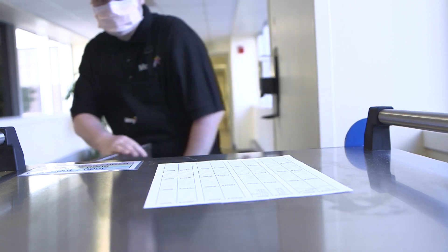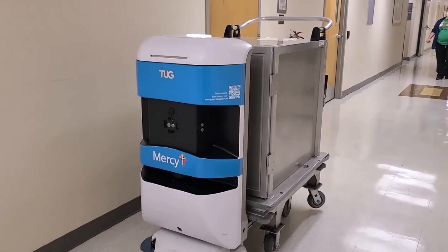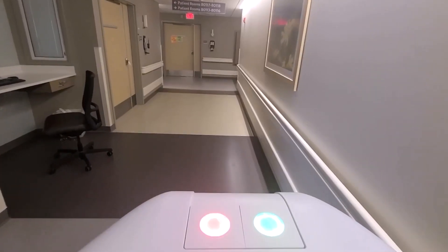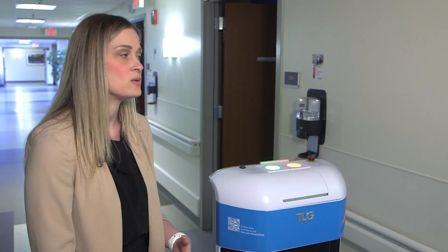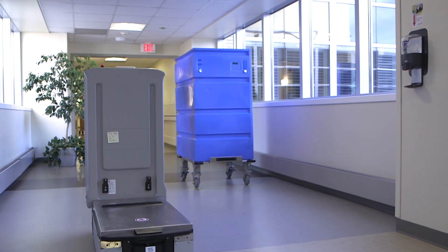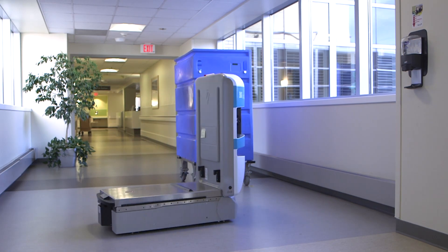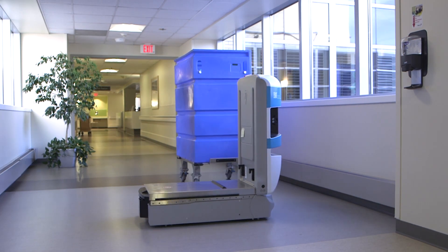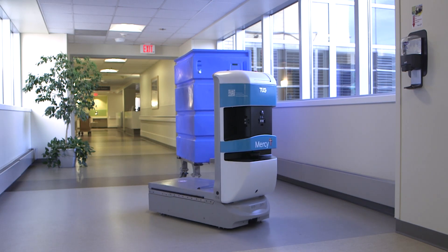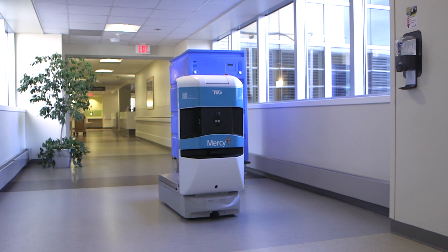As Tugs become almost part of the staff, they are affectionately more than just objects. Co-workers wanted a fun and creative way to embrace the technology, so they came up with the idea to name the robots — many names being a play on movie characters or robots from popular TV shows and movies, like Judy or Wally.